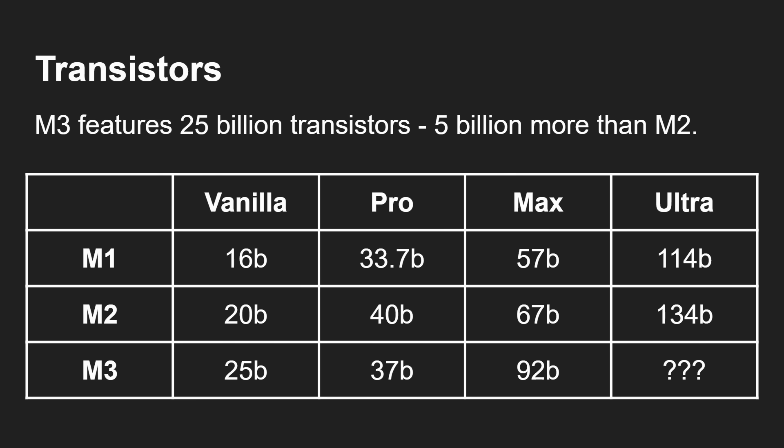But that's not what was announced today. What was announced were these three: 25 billion, 37 billion, and 92 billion transistors. Just think about the technology required to build that.